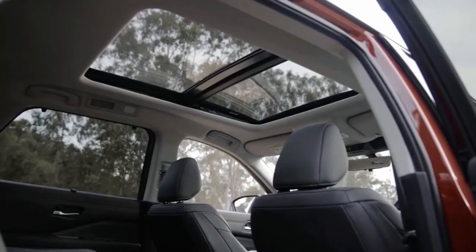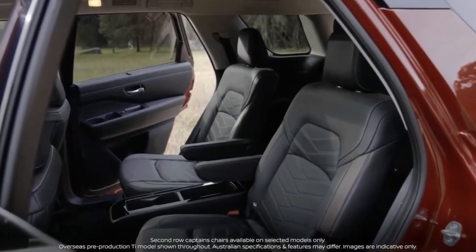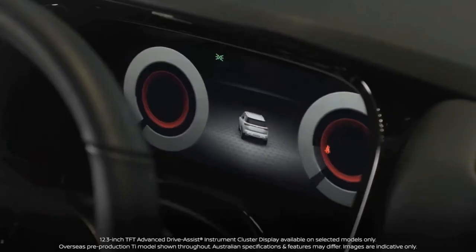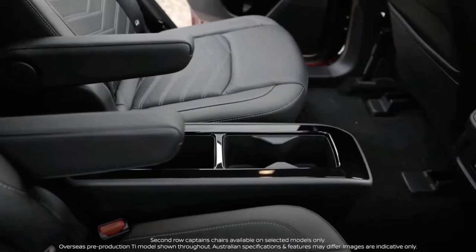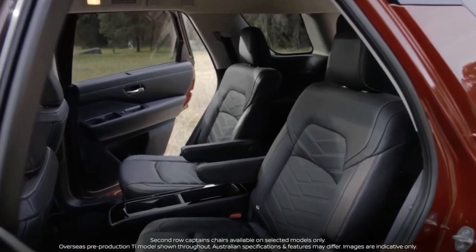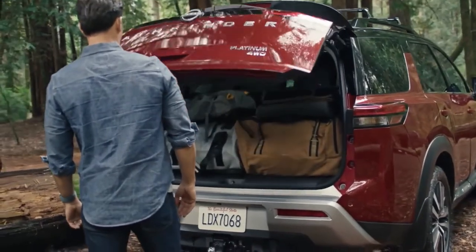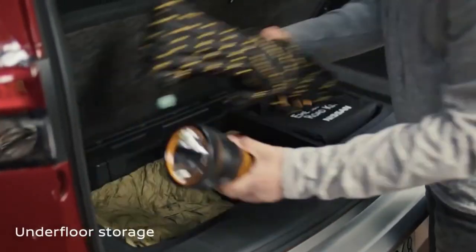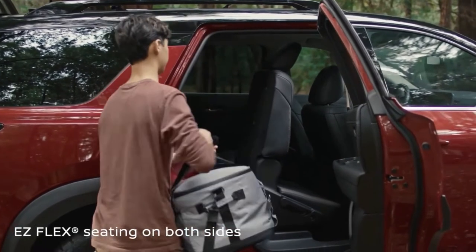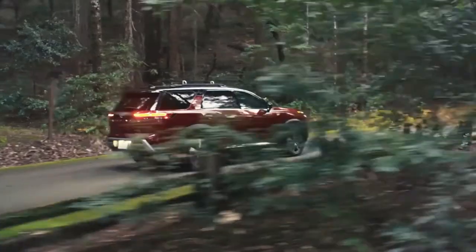It's inside where the 2022 Pathfinder takes its biggest leap forward over the outgoing 2020 model. A far more modern and truck-like interior design replaces the dated styling of the last generation. The Pathfinder remains a three-row SUV, but buyers can now choose to swap the standard second-row bench seat for captain's chairs. Nissan has integrated more storage this time around, including a large bin below the center console accessible by the driver or front seat passenger. Upper trim levels come decked out with luxuries such as semi-aniline leather upholstery, heated and ventilated front seats, and a panoramic sunroof.